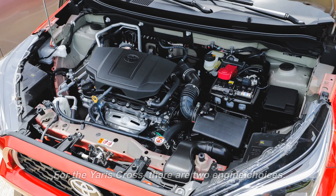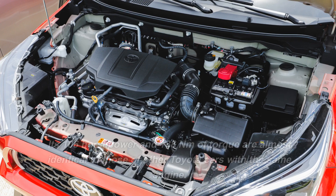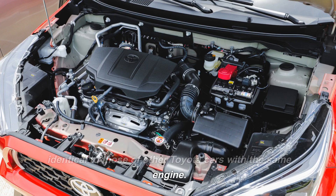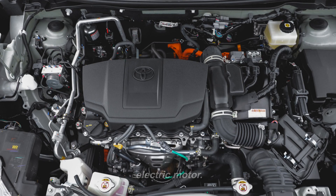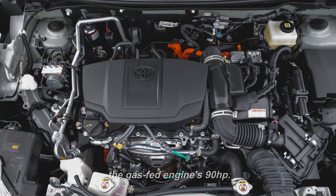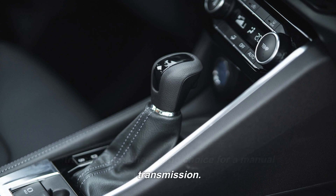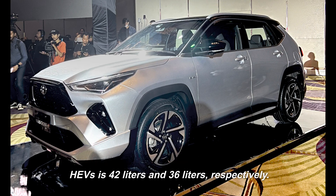For the Yaris Cross, there are two engine choices. Powering the Avanza, Vios, and Velos is the well-known 1.5L engine, with 106hp and 138Nm of torque — almost identical to those of other Toyota cars with the same engine. The hybrid powertrain option makes use of the identical 1.5L Atkinson cycle engine coupled to an electric motor; the electric motor produces 79hp, compared to the gas-fed engine's 90hp. As all models shift with a continuously variable transmission, there is no choice for a manual transmission. The fuel tank capacity for the 1.5G and 1.5V is 42L, and 36L for the 1.5SHEV, respectively.